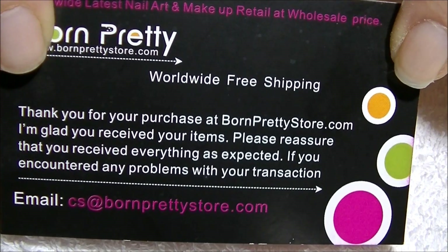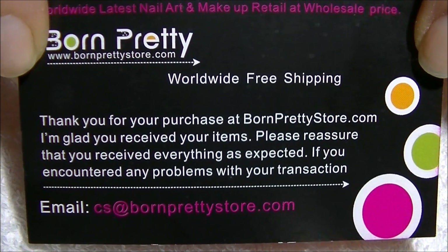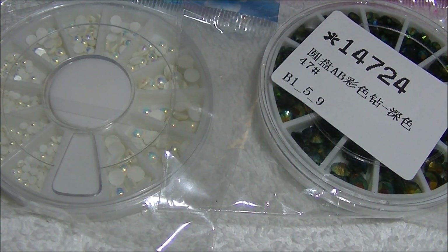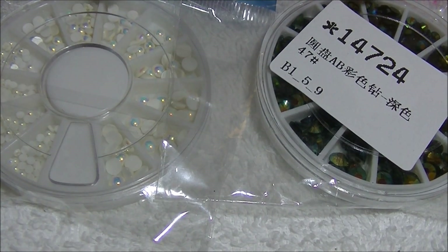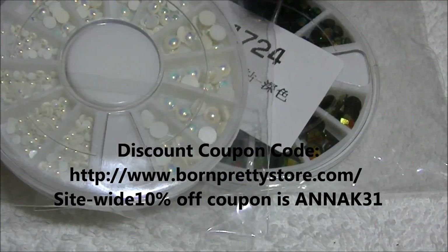Hi everyone, I've got another Born Pretty Store haul for you all today, so let's get started. If you guys have been looking for some really good rhinestone wheels and pearl wheels, I've got two really awesome ones here and they're both from BornPrettyStore.com. I have all the information in the description bar below, and my 10% off coupon code if you're interested.